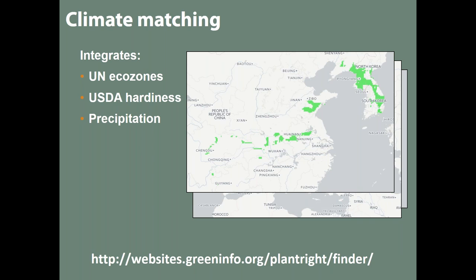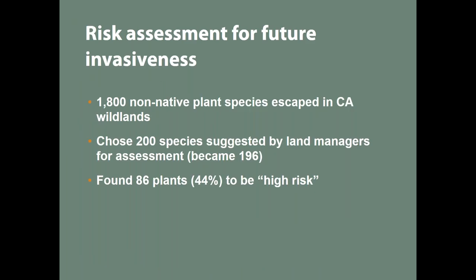There are 1,800 non-native plant species in California. We chose 200 species from our compiled list of suggestions and ran them through the 20-question assessment. We found that 86 plants — 44% of the ones screened — were high risk, potentially invasive. Those are the plants we are now calling 'watch plants' in our inventory.